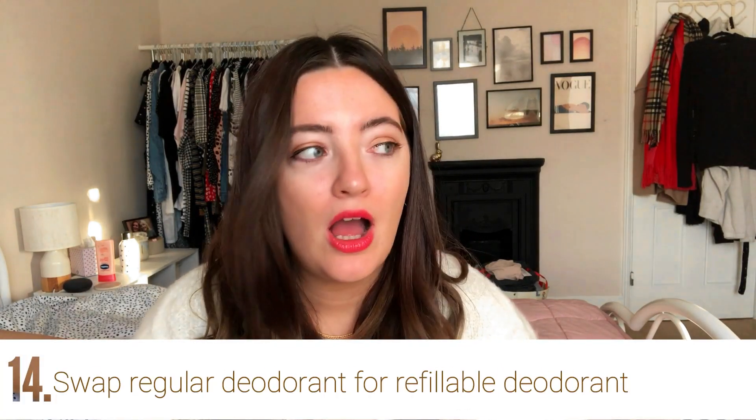You could swap your deodorant for something refillable. I've got this Salt of the Earth unscented natural deodorant — the bottle is made from 100% plant-derived plastic and you can refill it. I haven't been able to refill it yet for budget reasons, as the refills come in a big bag, but I'll hold on to the bottle. There are quite a lot of refillable deodorants now — Wild is another popular one.